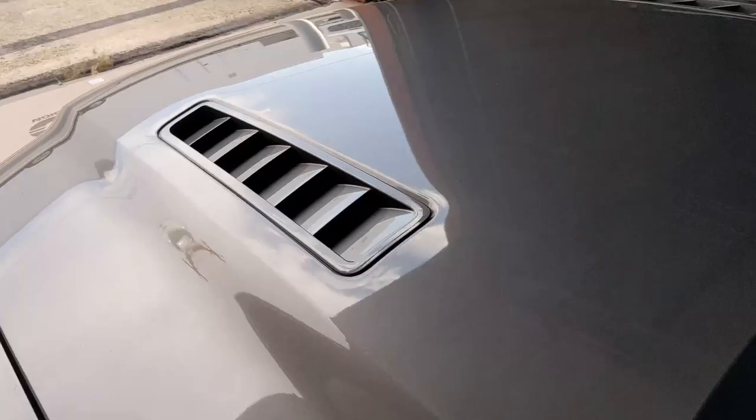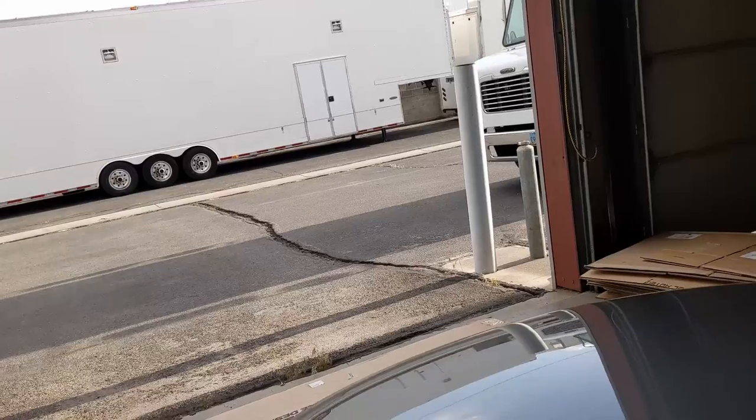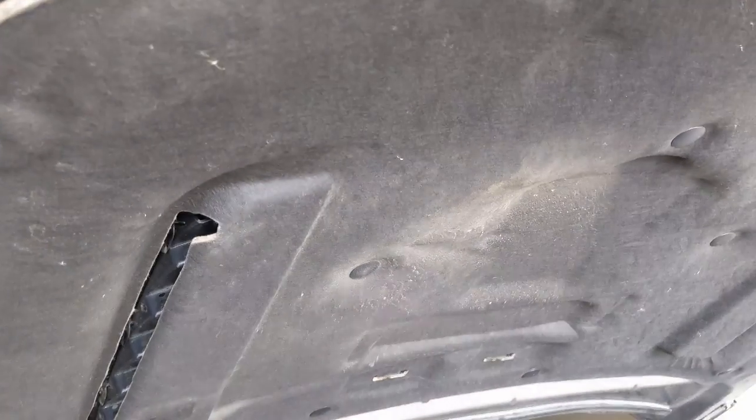One thing I really like about the factory hood is these are actually functional vents — they go down inside of the hood. They're blocked off a little bit by these small covers which are supposed to help with rain so it doesn't drip down on stuff, but I'll probably do what everybody else does and cut them out. That way I can get a little bit more airflow going through these vent holes. What I really want to do is take them out and paint them black.